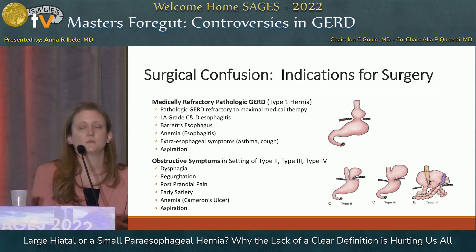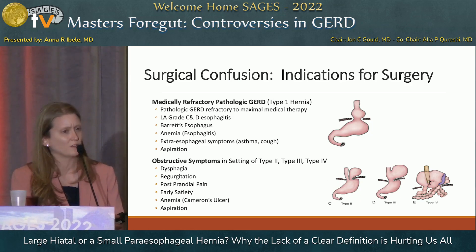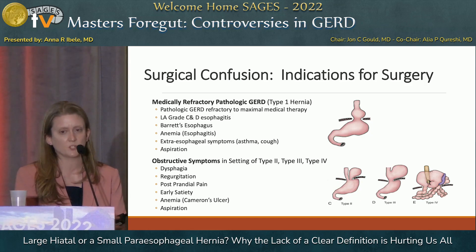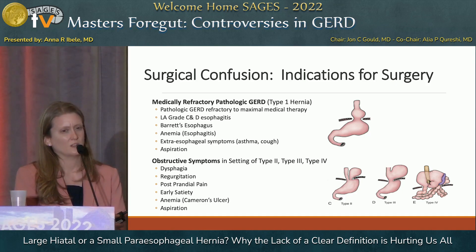This has implications for preoperative workup and referral, not just for surgeons but also for the people sending patients to us. If someone tells me they're sending a type one hiatal hernia patient, I'm thinking: have they made lifestyle modifications? Are they maximized on medical therapy? If they're failing maximal medical therapy, I'll do endoscopy, pH testing, and manometry. But if someone tells me they're sending a symptomatic type three with regurgitation, postprandial pain, and obstructive symptoms, I'm not going to get pH testing — I'll rule out an obstructing lesion on endoscopy and probably take them to surgery.